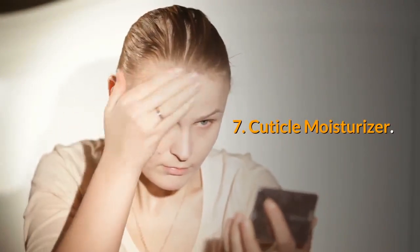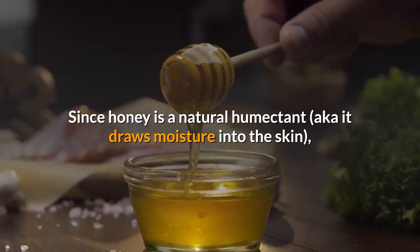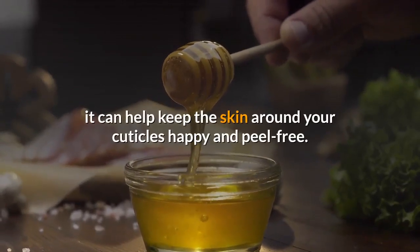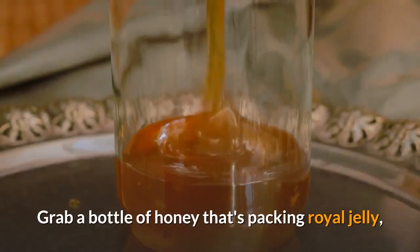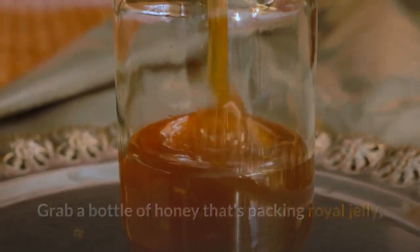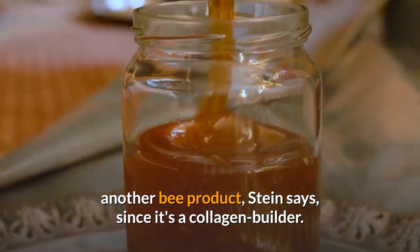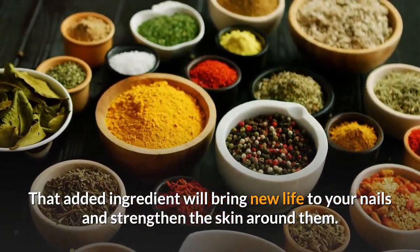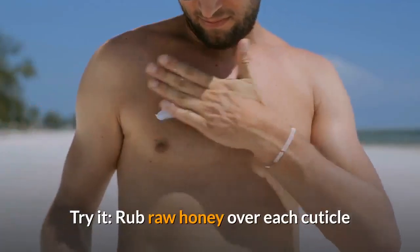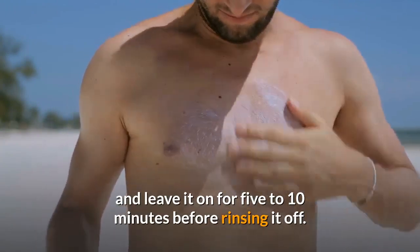Cuticle Moisturizer. Since honey is a natural humectant — it draws moisture into the skin — it can help keep the skin around your cuticles happy and peel-free. Grab a bottle of honey that's packing royal jelly, another bee product, Stein says, since it's a collagen builder. That added ingredient will bring new life to your nails and strengthen the skin around them. Rub raw honey over each cuticle and leave it on for 5 to 10 minutes before rinsing it off.